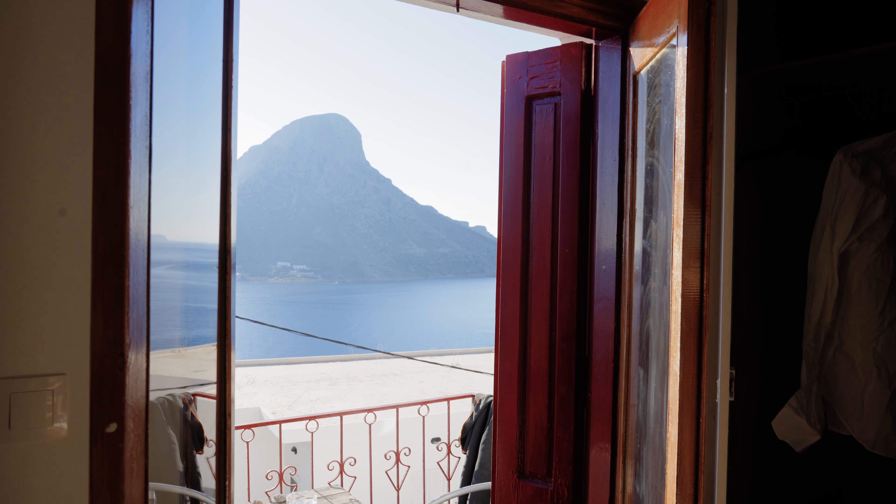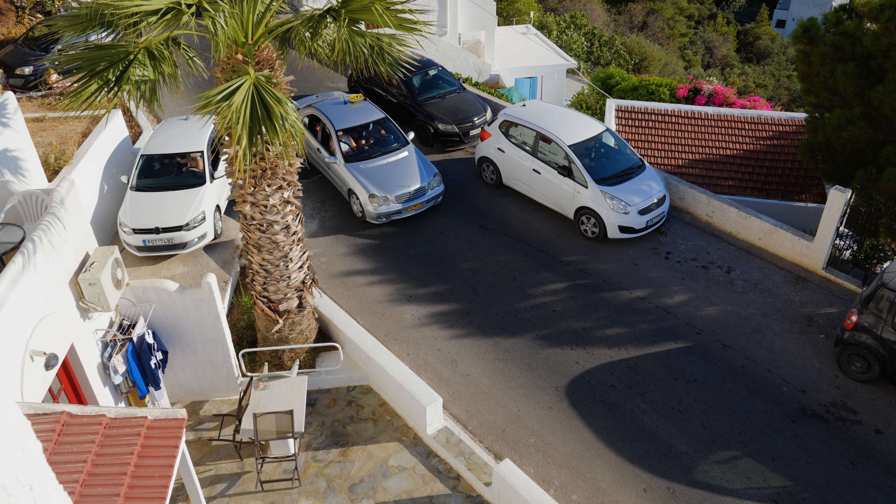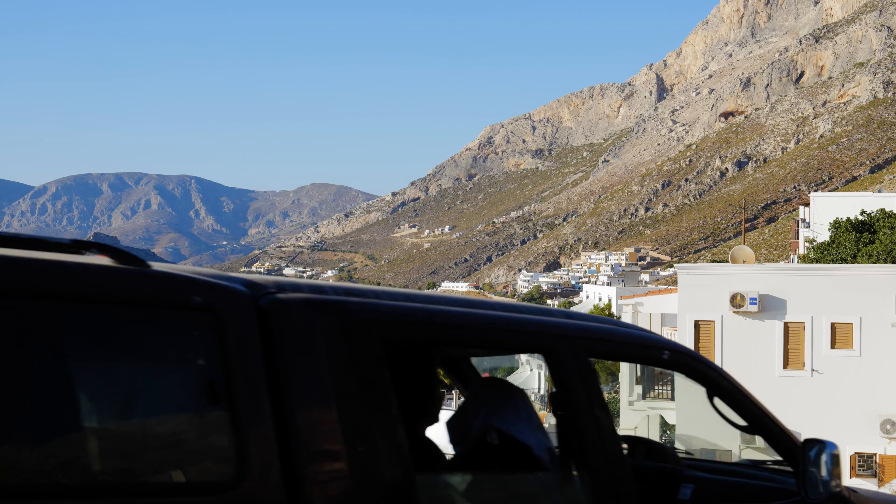In Kalymnos I was staying in a part of the island called Masuri, which is probably the most scenic because of all the mountains — and that's why it attracts a ton of rock climbers every year. The first location I photographed was the area around my hostel, because we were in this beautiful spot right below the mountains with a ton of cool little streets around me.